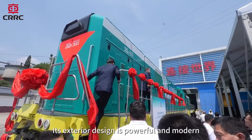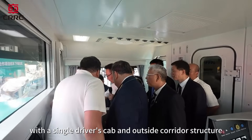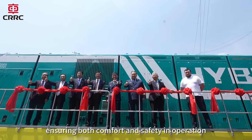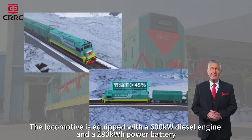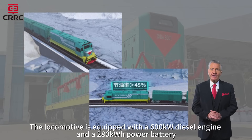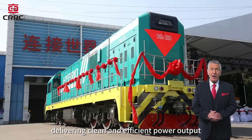Its exterior design is powerful and modern, with a single driver's cab and outside corridor structure, ensuring both comfort and safety in operation. The locomotive is equipped with a 600-kilowatt diesel engine and a 280-kilowatt-hour power battery, delivering clean and efficient power output.